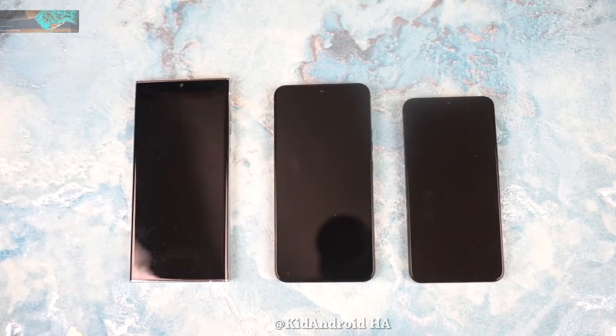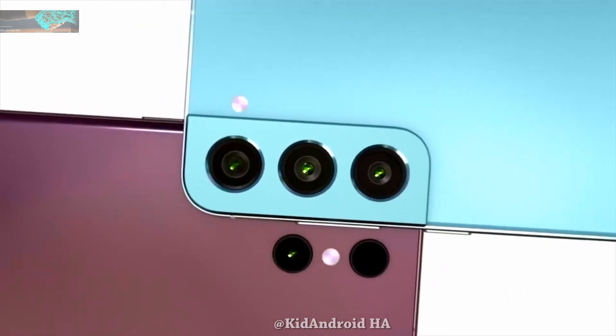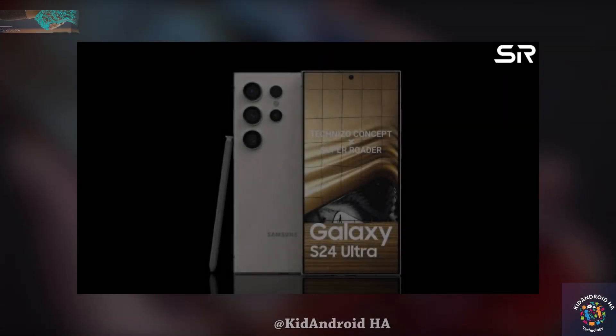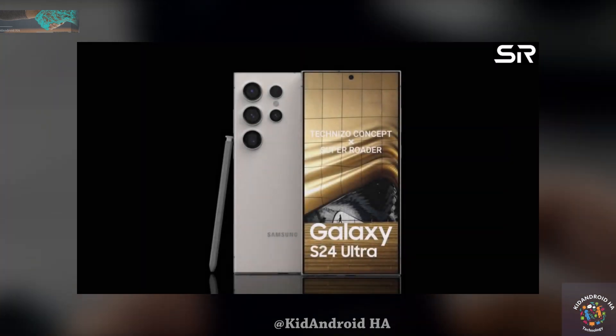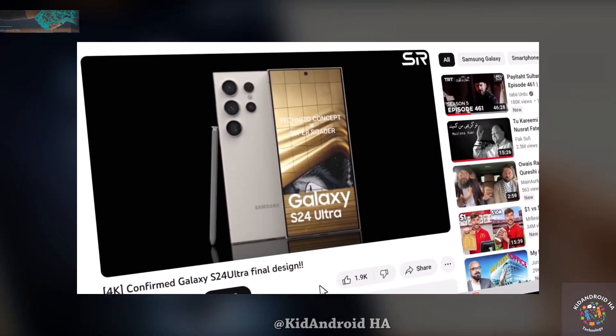The lineup is anticipated to maintain a resemblance to previous models, with the Galaxy S24 Ultra undergoing the most significant changes. Recent leaked images, believed to depict the Galaxy S24 Ultra, align with the rumors and provide a realistic representation of its design.